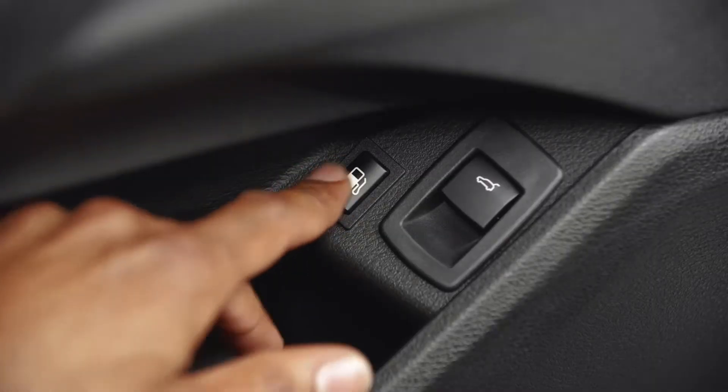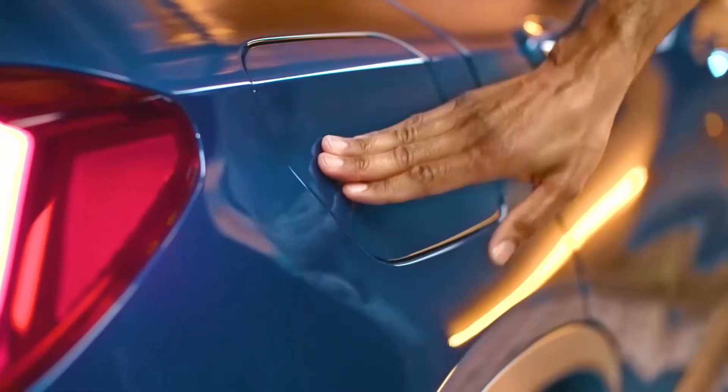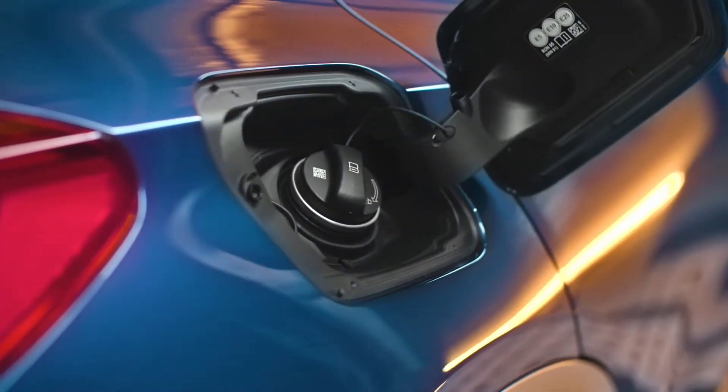Moreover, in the left door you'll find the tank ventilation button, which must be pressed before refueling when the vehicle is switched off. The plug-in hybrid tank is designed as a pressure tank with a 36-liter fuel reserve and must be ventilated before opening.